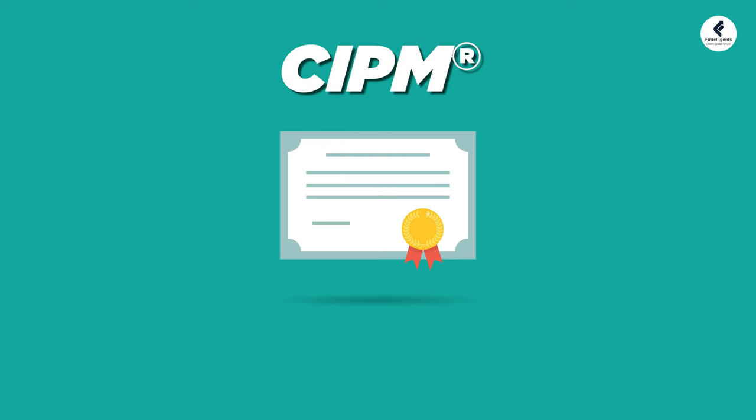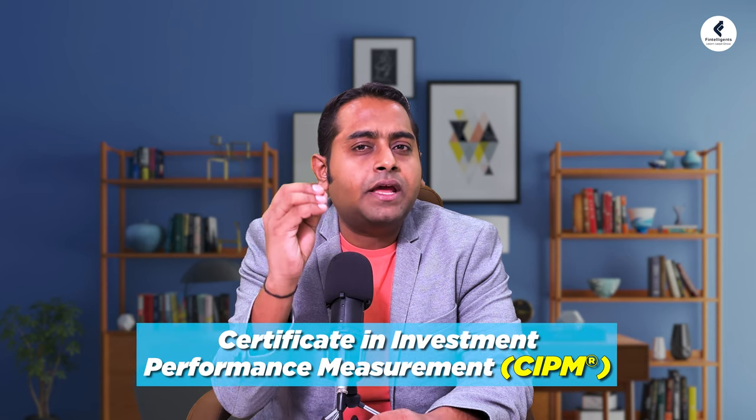Hello friends, hi this is Ganesh Nak. Today we're going to be talking in depth about a certification called CIPM, also known as Certificate in Investment Performance Management, and we are also going to address a lot of queries which students might have.